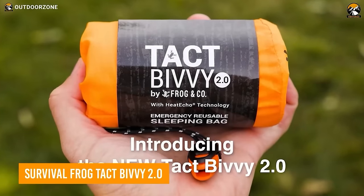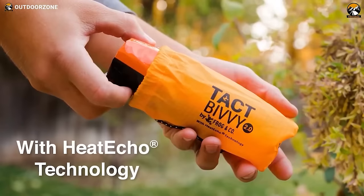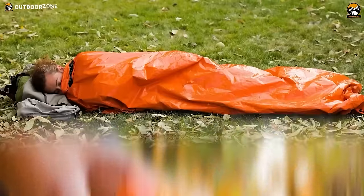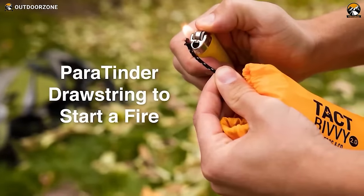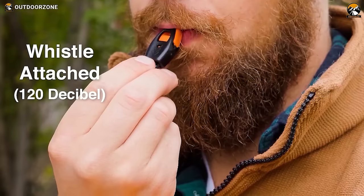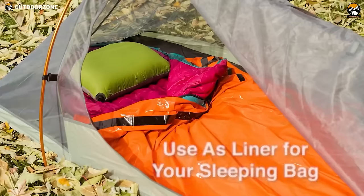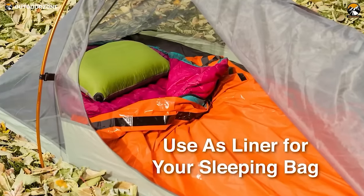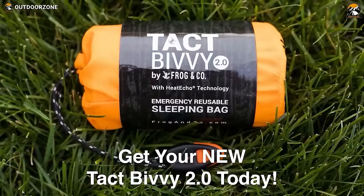The BIVI 2.0 — compact yet accommodating — is an emergency sleeping bag designed for ease of use. Utilizing heat echo technology, it reflects 90% of body heat, offering reliable shelter. Equipped with a para-tender drawstring for fire-starting and a whistle for signaling, this sleeping bag folds back into its carrying sack for convenient storage, making it an indispensable survival gear.